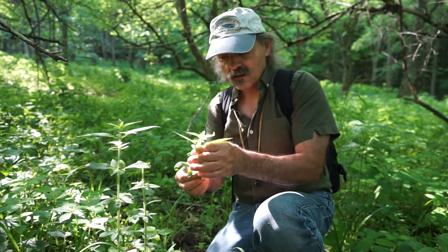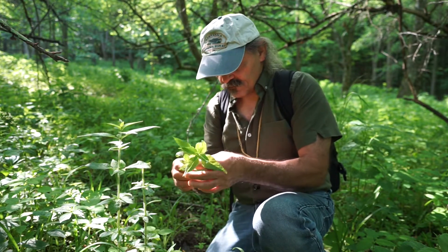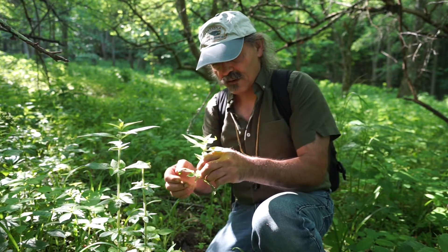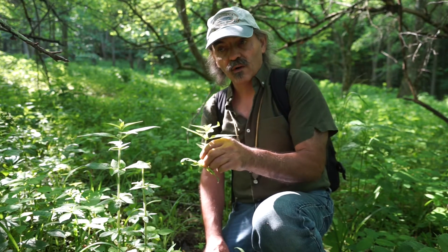It's best to identify these when they're actually blooming. The individual species aren't necessarily used as a food, but maybe as a tea — a very strong pennyroyal-like tea.